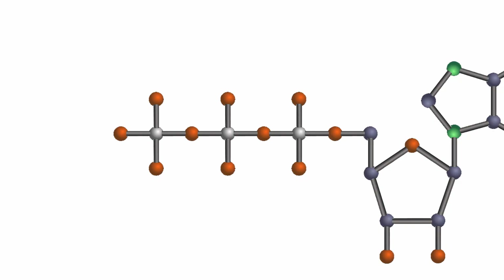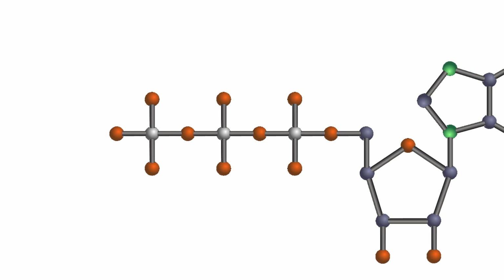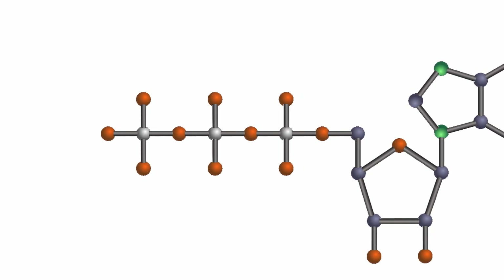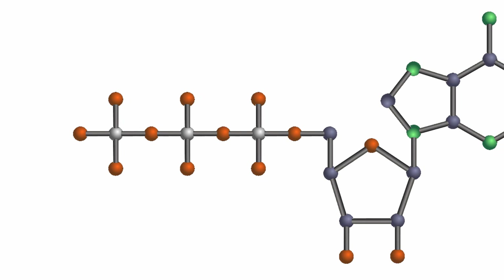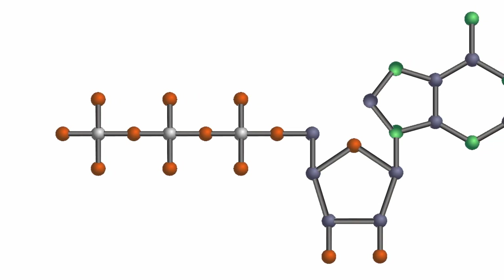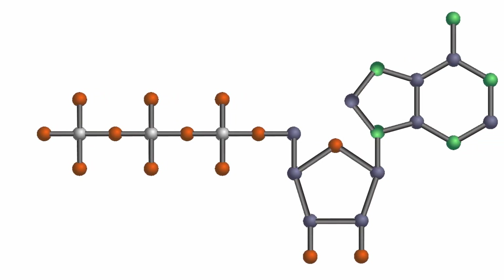Hey everybody, could you use some good news? Well, let's start with this. Engineers have created an electronic device that is powered by the same energy source that drives our own cells. The device is an integrated circuit powered by adenosine triphosphate, or ATP, which, as you might remember from Biology 101, is the molecule used to transfer energy among living cells.